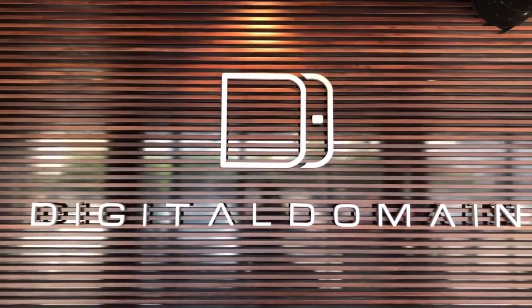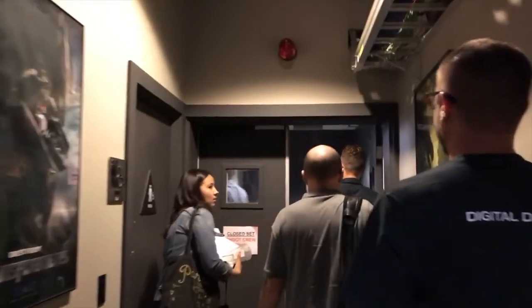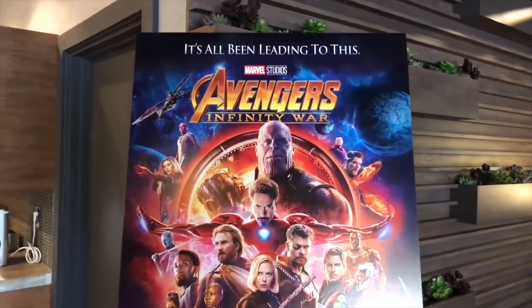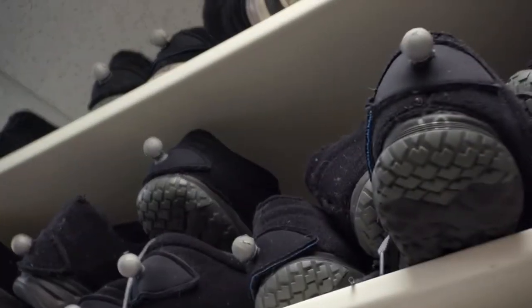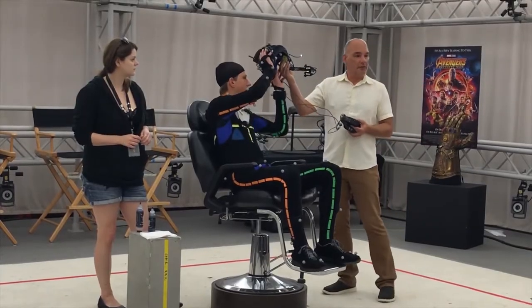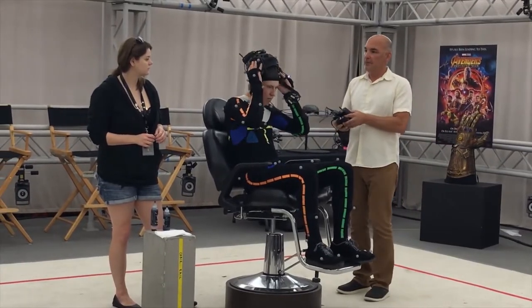I recently had the chance to take a tour of Digital Domain, a visual effects house founded by people like James Cameron and Stan Winston. Along with Weta in New Zealand, they were responsible for creating Thanos in Avengers Infinity War. The team showed us a ton of their motion capture equipment, including these suits and this helmet camera used to capture the facial performance of actor Josh Brolin.